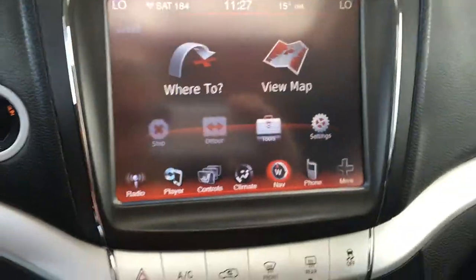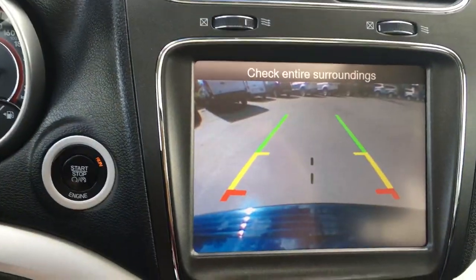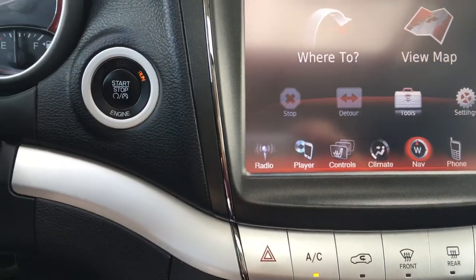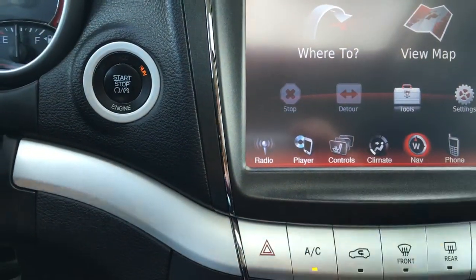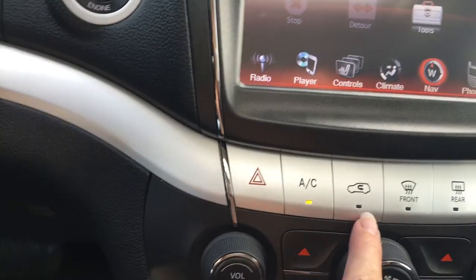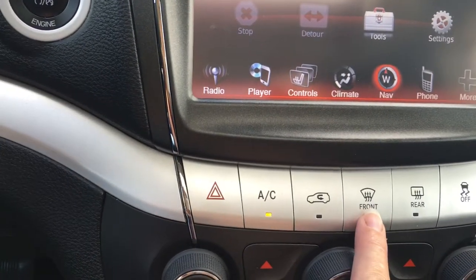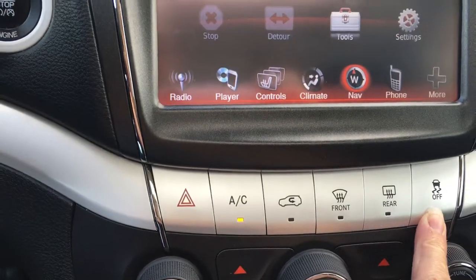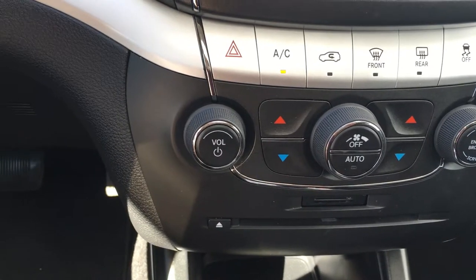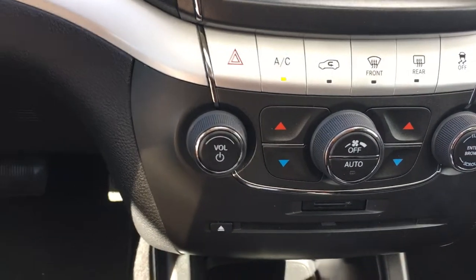When we put the vehicle in reverse we're going to see our backup camera. You also have your hands-free phone. Below that you have your hazard lights, AC, control for the air, front and rear defrost, traction control, and dual air conditioning as well.